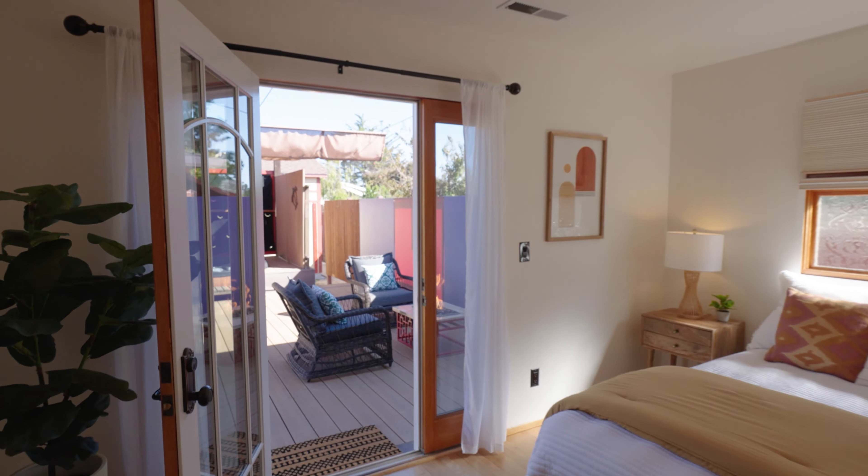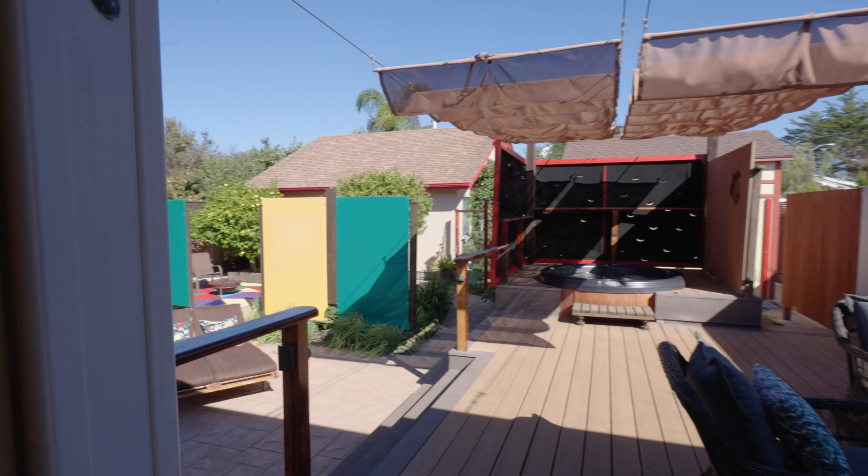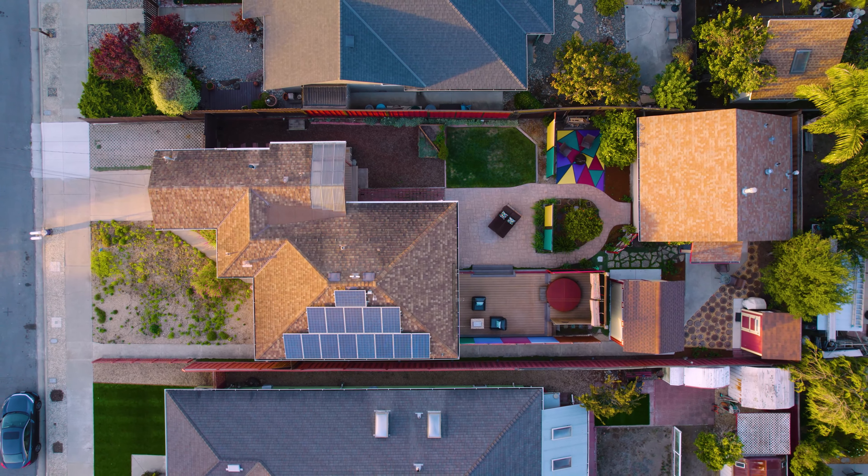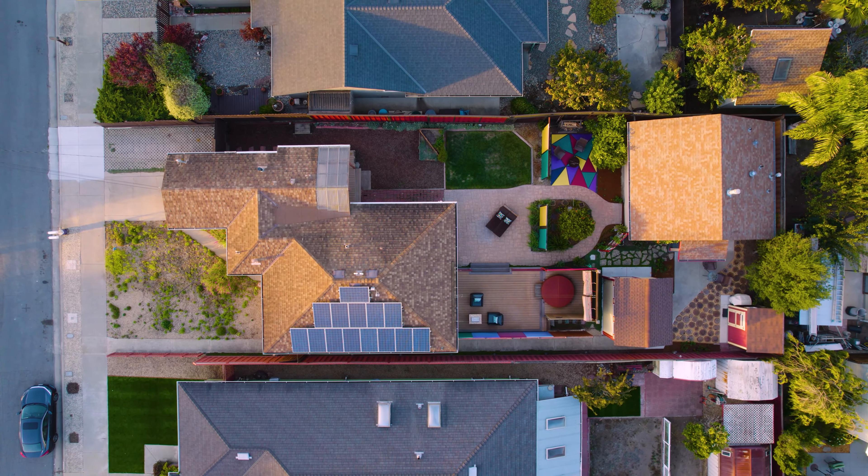The property has a spacious backyard, hot tub, fire pit, solar power, and the flexibility for multiple yard configurations.